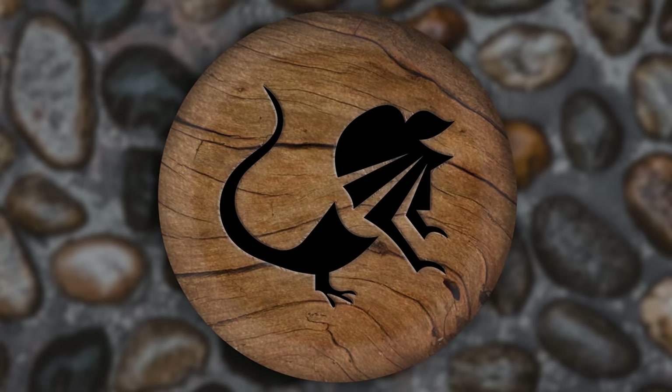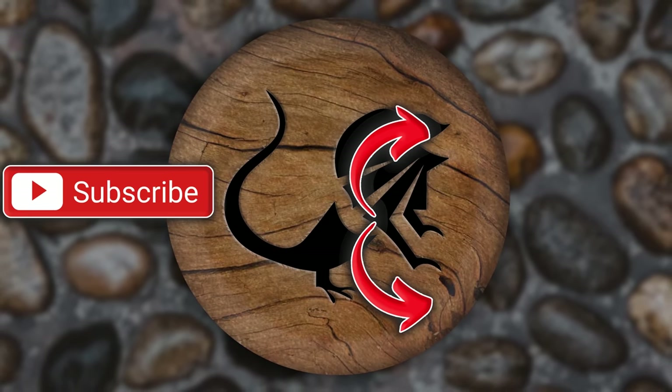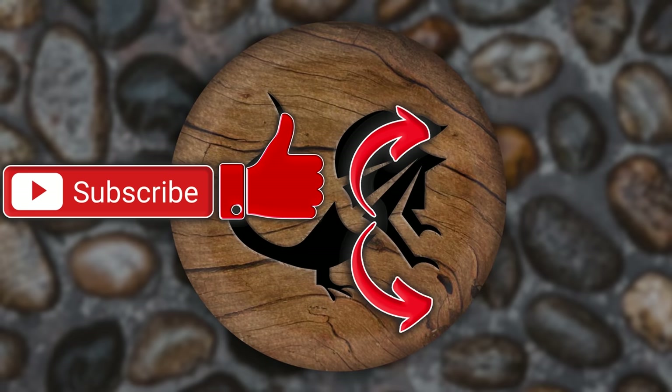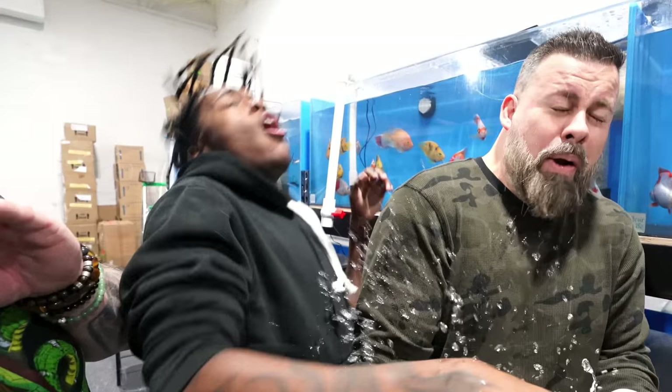Hope you guys enjoyed today's video. If you did, there's a playlist that you can watch all kinds of videos. You can also hit that subscription button — it would mean a lot to me. Also hit that like button while you're down there. Have a wonderful day, Reptile Army. Remember, this will reverse your seizures!